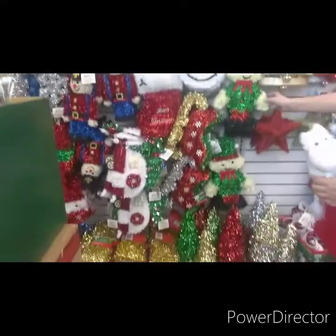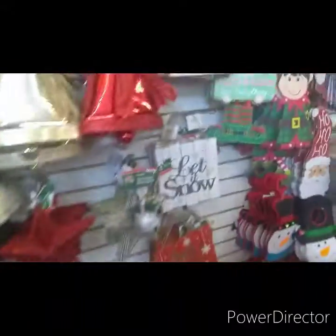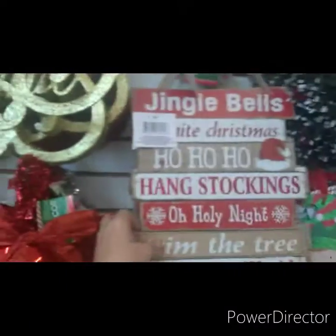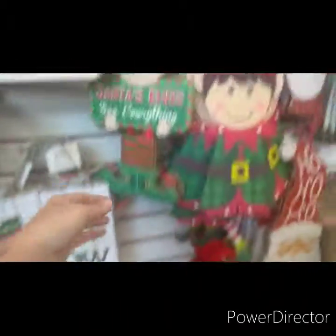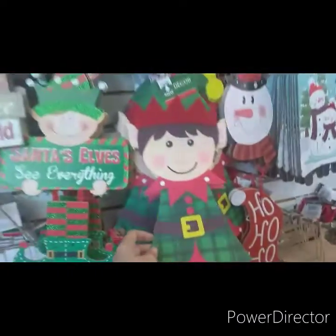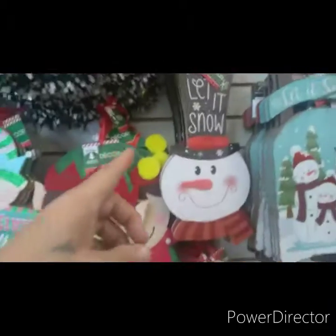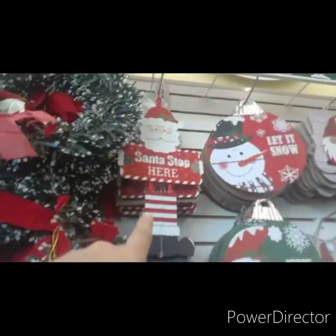We're at the Dollar Tree. I just want to show you guys some of the super cute stuff that they have. The little elf stuff is super cute. But watch out, Melody — you're in my video. They have all these cute wood pictures — those and those. These are super duper cute. Look at Santa's statue. These are cute. And that's wood. Super cute. Oh, and that one's cute.